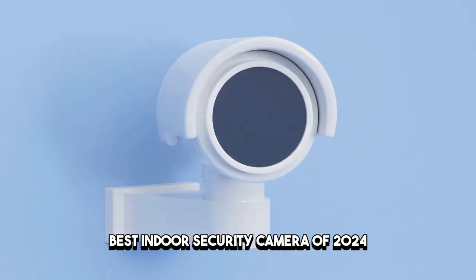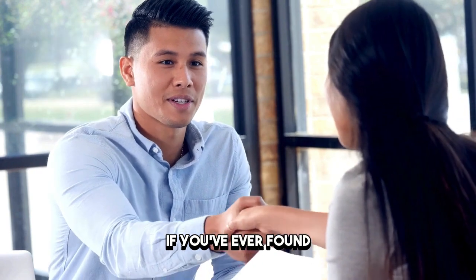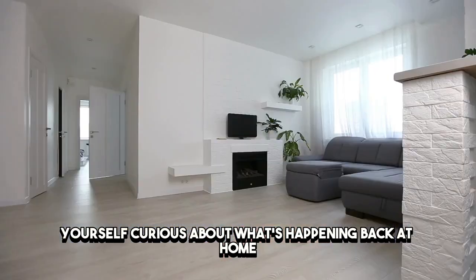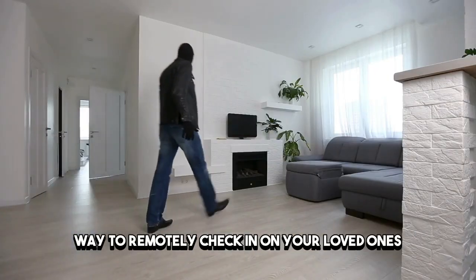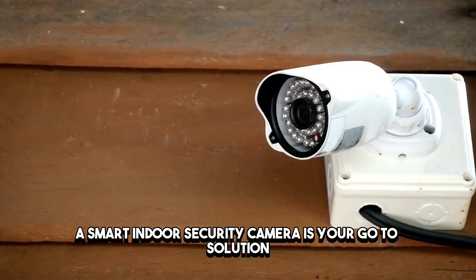Best indoor security cameras of 2024. Greetings, everyone. If you've ever found yourself curious about what's happening back at home or needed a reliable way to remotely check in on your loved ones, a smart indoor security camera is your go-to solution.